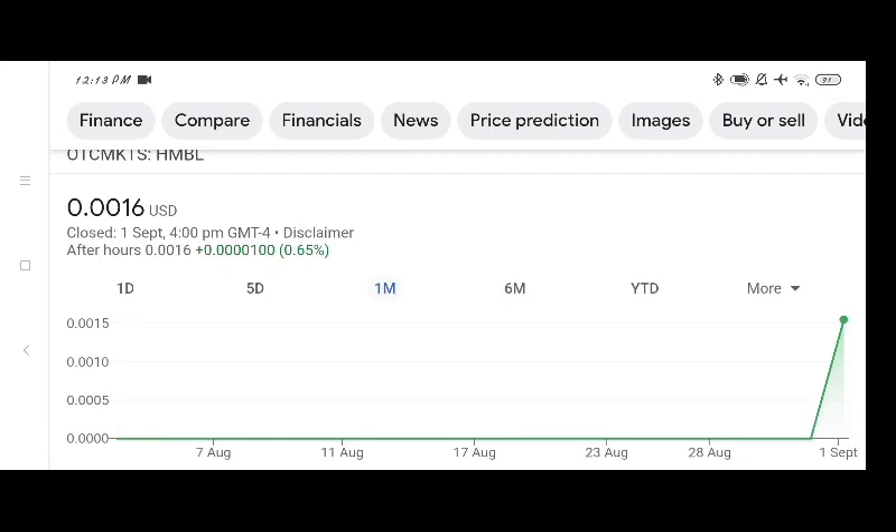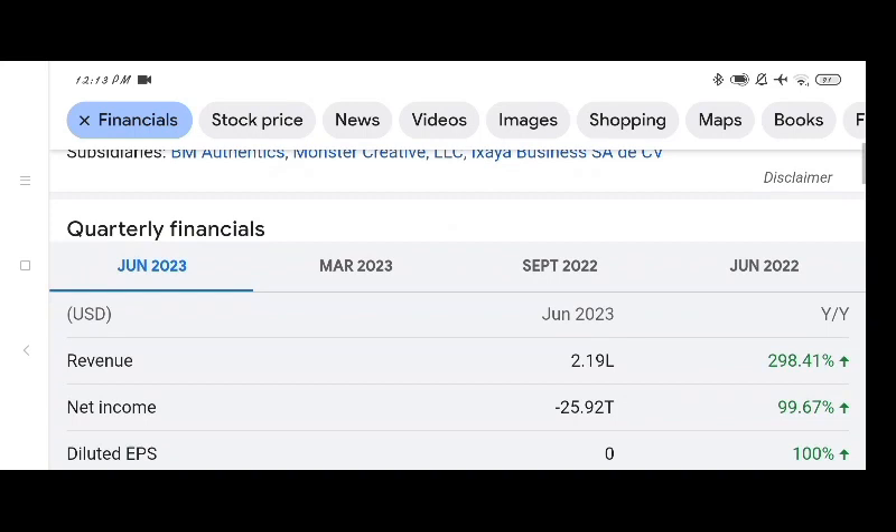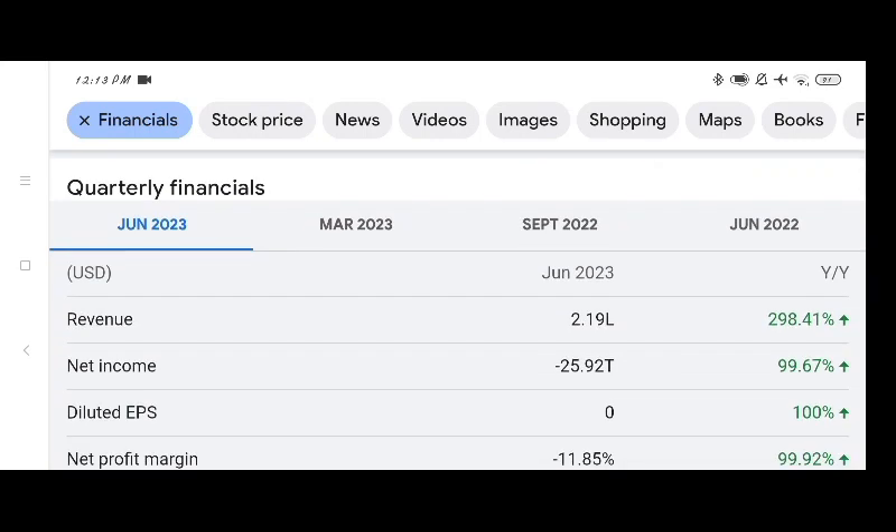We can see the volume of the stock was recently at all-time high. Looking at the financials of the stock, we can see the revenue of the company in June 2023 — the revenue is $2.19 lakh dollars, which is 298.41 percent higher compared to last year's revenue.